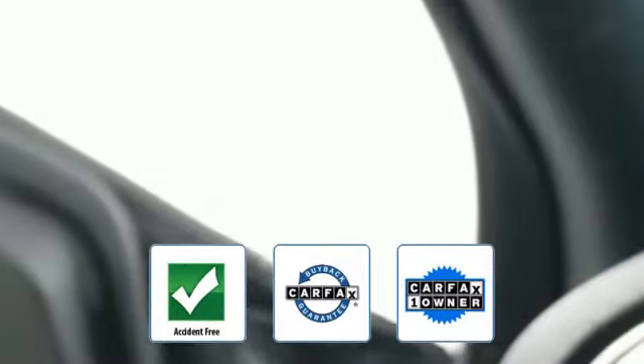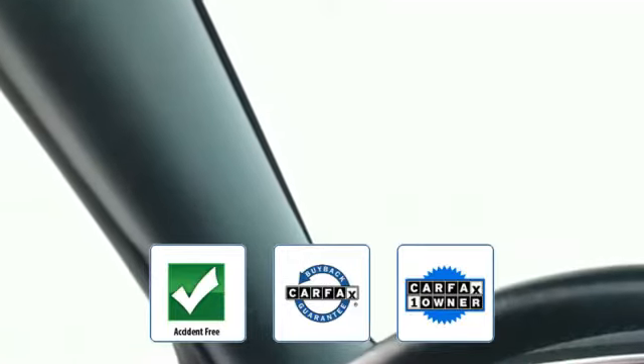Auto climate control, keyless entry, front bucket seats, and steering wheel audio controls. This is a Carfax one-owner, accident-free vehicle, which qualifies for the Carfax buyback guarantee. This is a top-rated dealer — get a fast and easy price quote today.